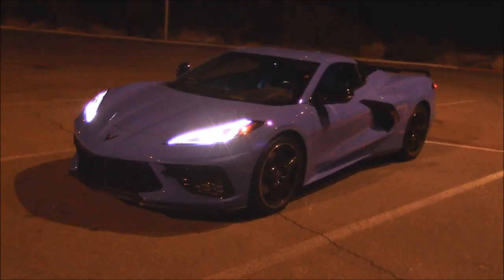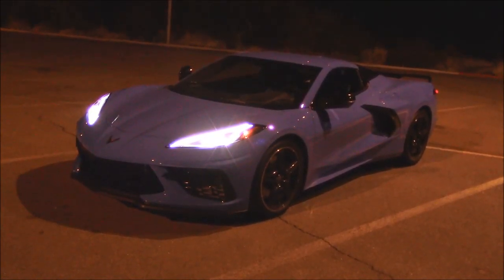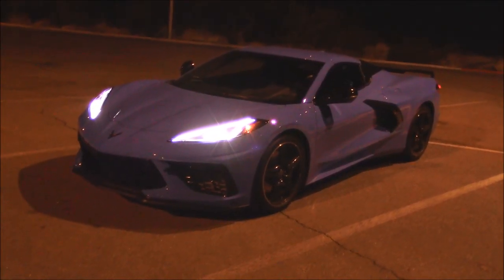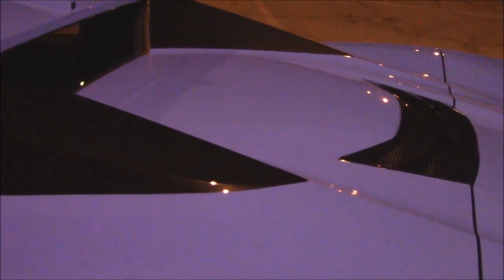That was a fun headlight test. I do have some comments about performance and handling but I'll save those for later in the video. Let's go back to town and continue the review. There are some strange noises coming from the engine compartment — probably cooling fans. Either that or they've included a washer and dryer for your 95 grand.